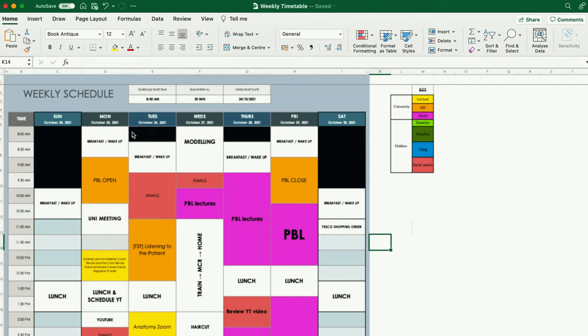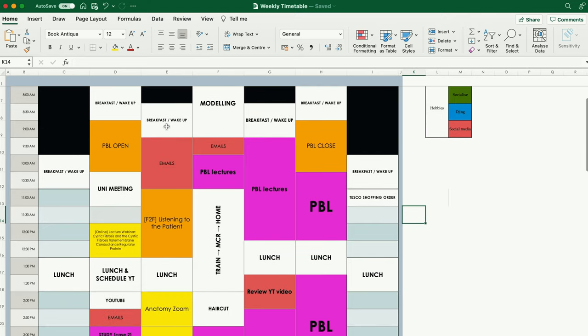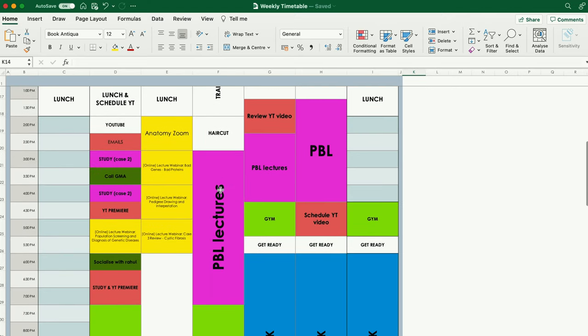I think the utility in actually building this timetable is at the end of the day, when you look back at what you've managed to achieve, it's a lot easier to close that day off not feeling stressed about the things that you didn't get done. Because by building this schedule at the start of the week, you already know what is and isn't achievable. And by sticking to this timetable in the most regimented, disciplined way that you possibly can, you know that you have achieved the best possible outcome that you could have achieved.